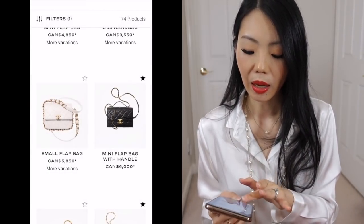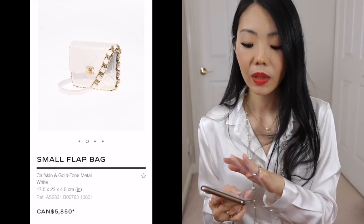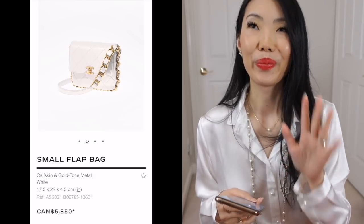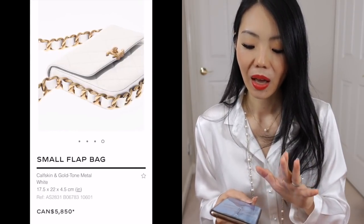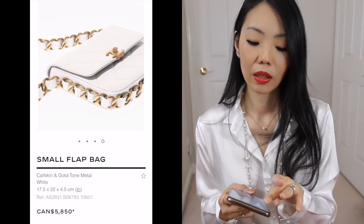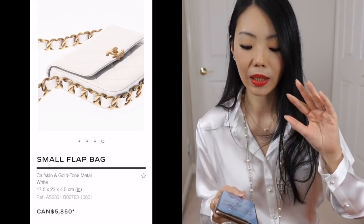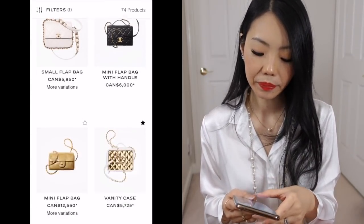I do like this one a lot. This is their seasonal flap from the runway and I really like that thicker chain — it's in calfskin. I actually saw the smaller micro version and I'm super big a fan of it. I like this bag — the juxtaposition of the thicker chain, the white color, just the simplicity but with that bigger chain all throughout around the bag — it's just so cool.